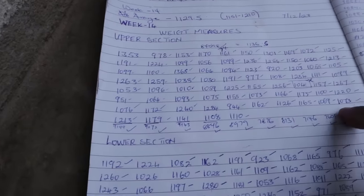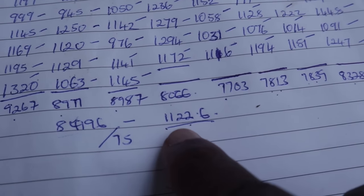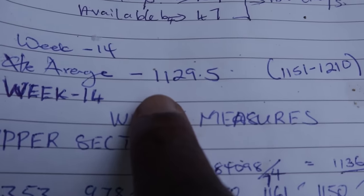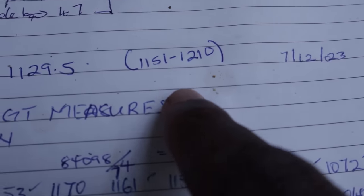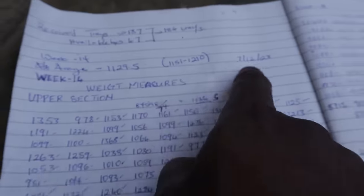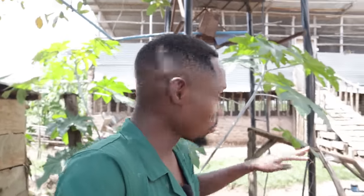Alright guys, we've finished taking our weights. The average weight for the lower section is 1122.6 grams and the average for the upper section is 1136.5 grams. Our actual overall average weight is 1129 grams, which is almost 1130. Our target is 1151 grams — so we have a difference of about 21.5 grams, roughly 22 grams below target. I'm not too surprised because the birds were refusing to eat. But with the intervention we've put into action, I'm almost certain that next week's average weight will have caught up. We're going to turn these chickens into egg-laying monsters.